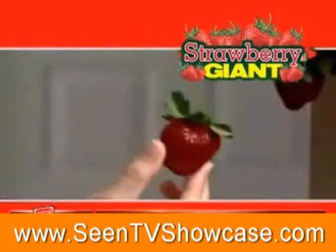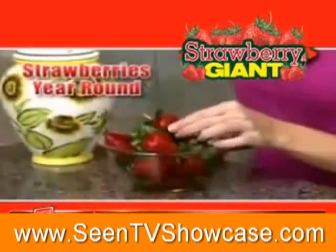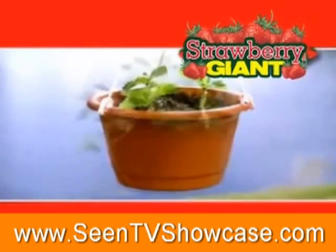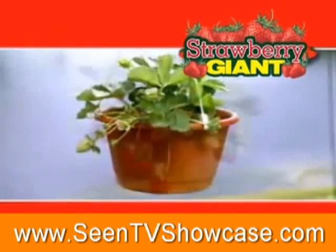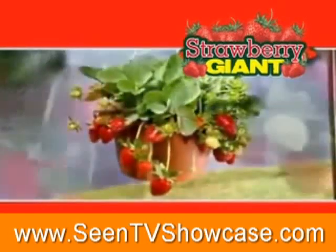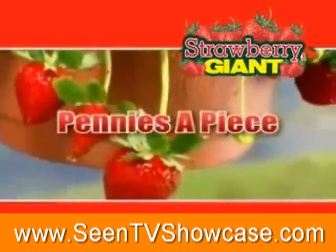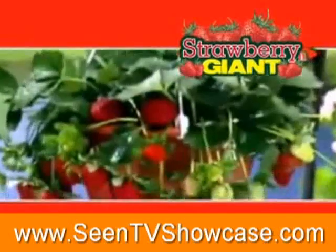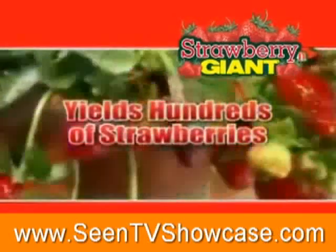Not only is this plant beautiful and decorative, it produces delicious strawberries all year long. In just 60 days, your basket will be filled with lovely white star-like flowers and cascades of juicy red strawberries that cost just pennies apiece. These plentiful plants will continue to produce daughter plants and an incredible amount of runners, yielding hundreds of strawberries.